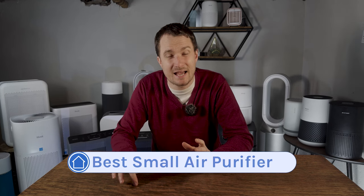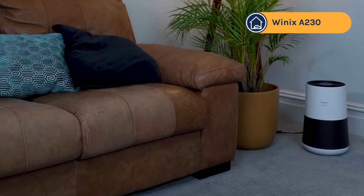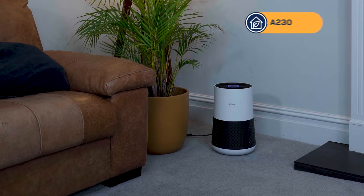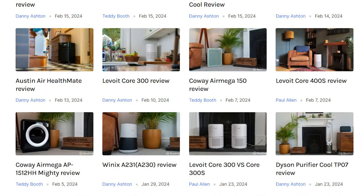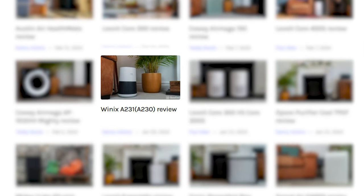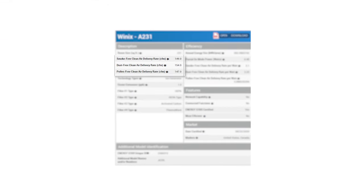Maybe you don't have $900 to drop on an air purifier — if so you might be interested in the best small air purifier category, and I'm glad to reveal it's the Winnex A230. In general I recommend most people go for larger air purifiers with a minimum CADR of 200 CFM, as these can run at lower fan speeds much more quietly and the running costs are not much more than a small device. But going through all of our tests and reviews to find the best performing small device, it was the Winnex A230. It had great CADR scores: smoke 149 CFM, dust 154 CFM, and pollen 147 CFM.